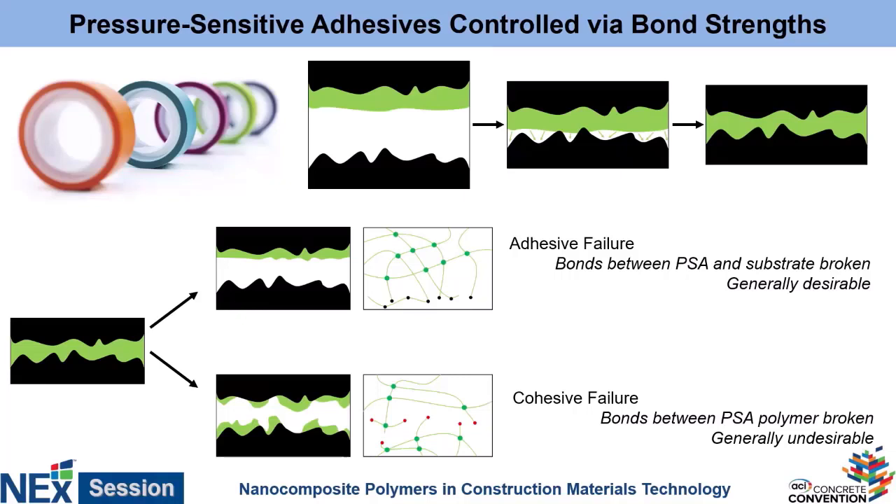So when you take the tape and press it onto a surface, the elastomer flows into all of the little microstructural features, forming a really high surface area contact — that's what allows it to function as an adhesive. When you try to remove that tape, two things can happen. What we generally want is adhesive failure, where the bonds holding the elastomer to the substrate are the weakest part and break. If you peel off scotch tape and have a nice clean surface, that's adhesive failure. If you do that with duct tape and have gunk left behind, that went through cohesive failure — the elastomer tore itself apart, leaving residue behind.